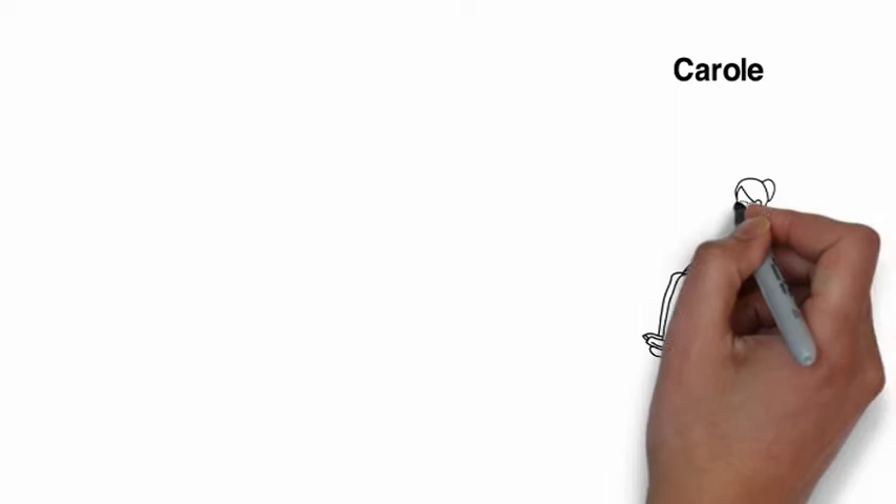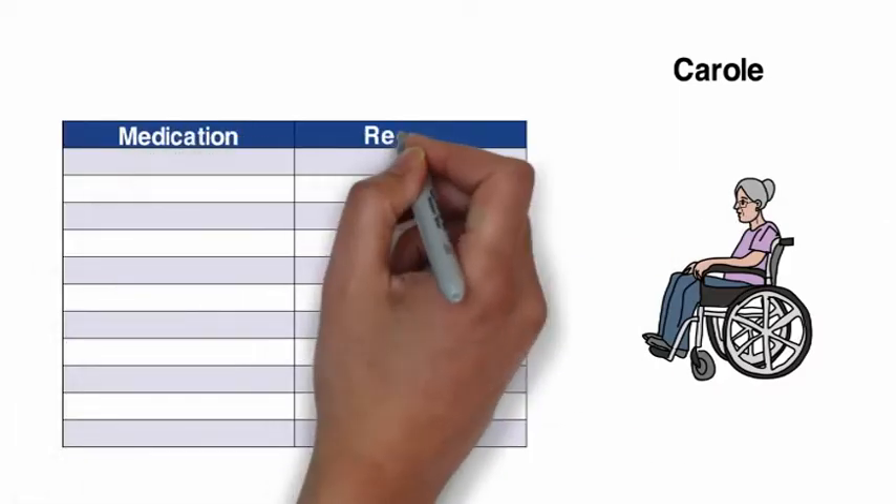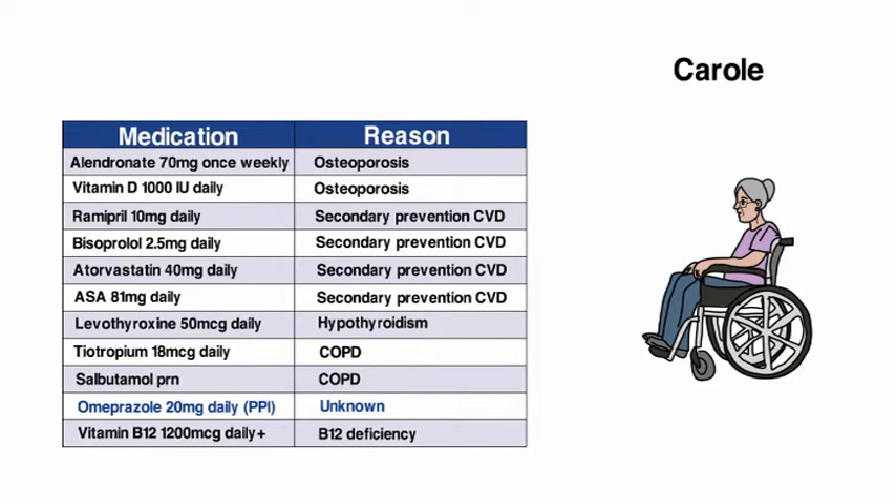Our next case is Carol, an 89-year-old woman living in long-term care. Because of her previous stroke, it's hard for her to communicate verbally. Her medication review was unable to determine the original indication for PPI, but she's been taking it for many years.